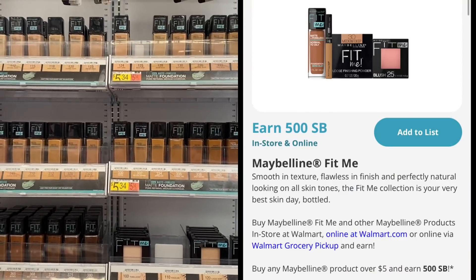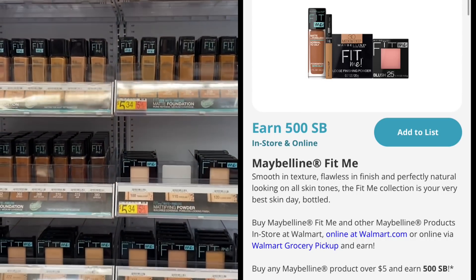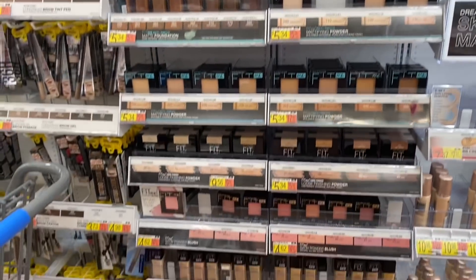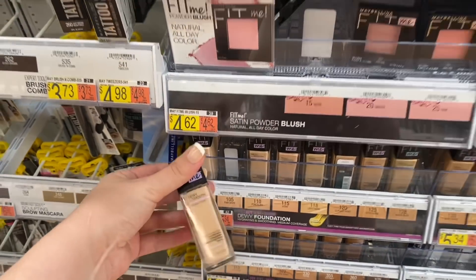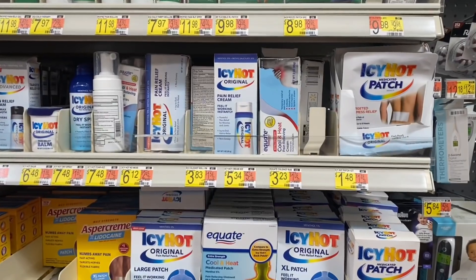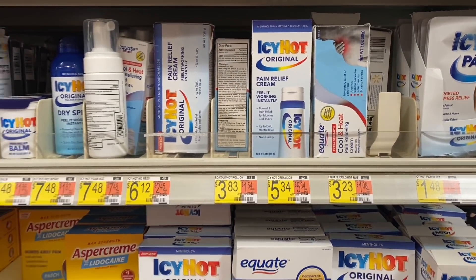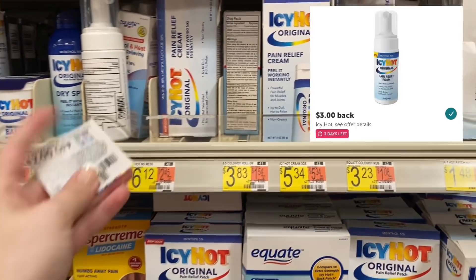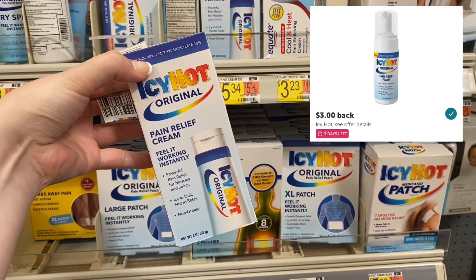We have a super easy Swagbucks deal on the Maybelline Fit Me products. The item has to be at least $5 or more, so I'm grabbing one of the foundations priced at $5.34 — another option would be one of the powders. We submit to Swagbucks for $5 back making this only $0.34. Next, grabbing one of these Icy Hot pain relief creams for $5.34. I have a $2 off coupon from the 7/25 SmartSource, leaving me to pay $3.34, then I submit to Ibotta for $3 back making this only $0.34.